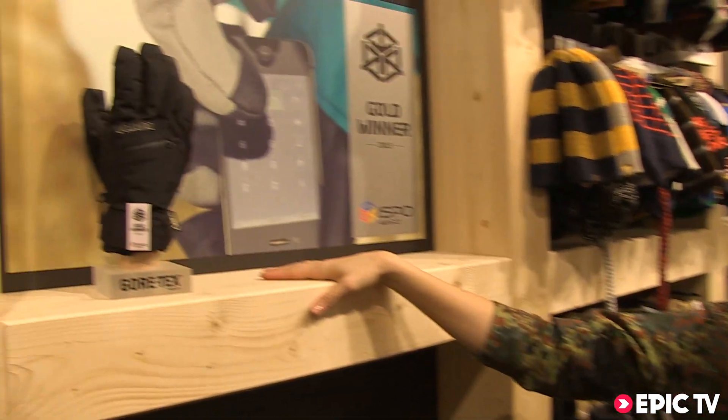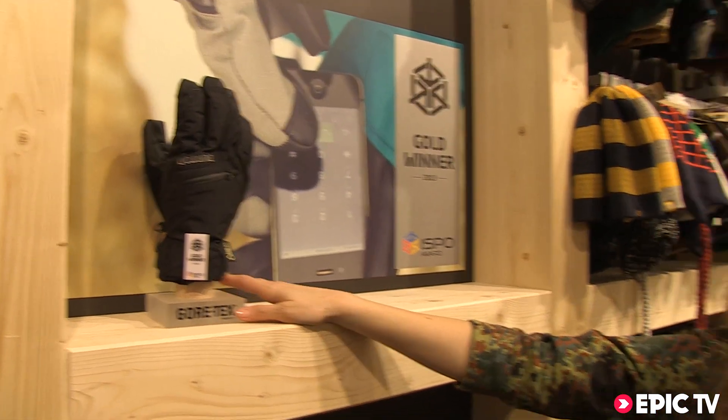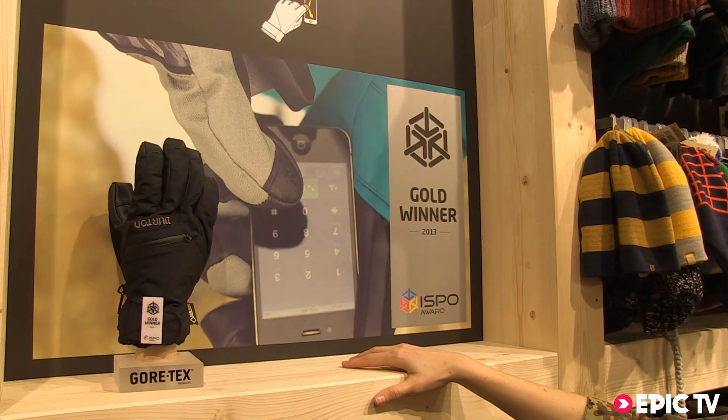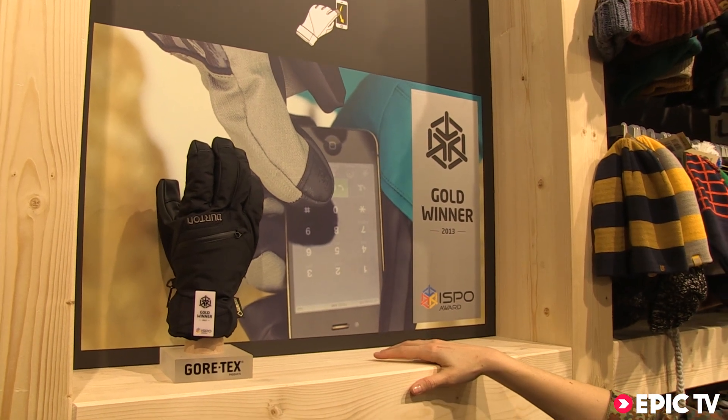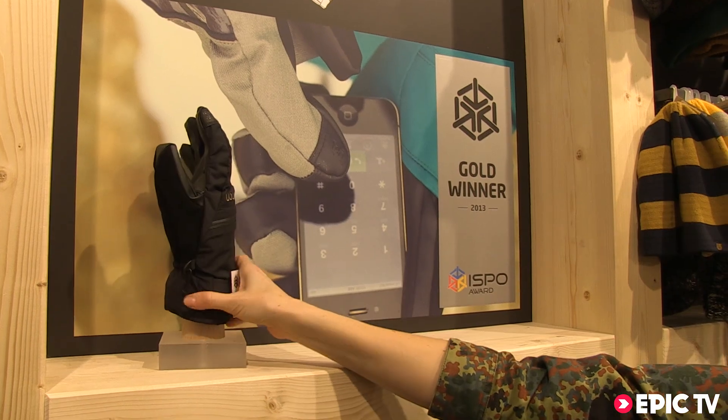Part of our winter necessities are gloves, and we won an ISPA Award this year with this amazing glove called the Gore Glove, which we have in the line since a few years. But this year we brought a new feature into it, which is called the Screen Grab. It's basically a technical feature integrated in the leather, in the synthetic leather material.